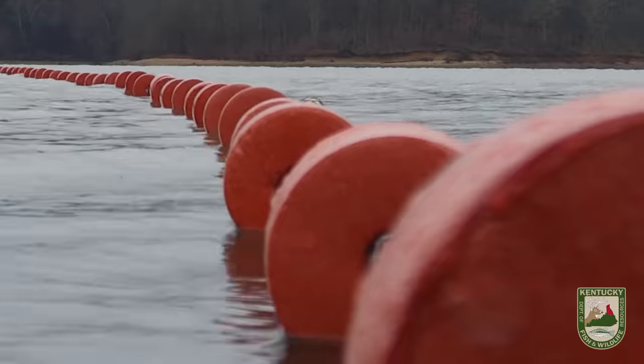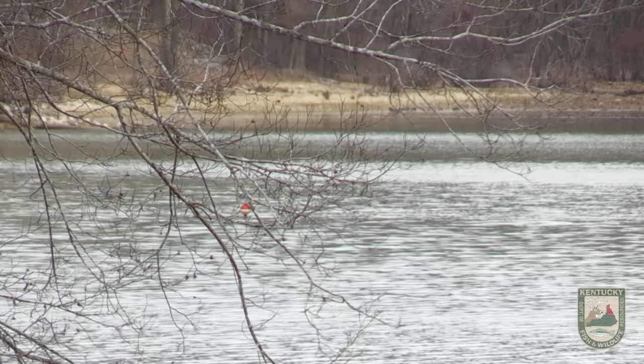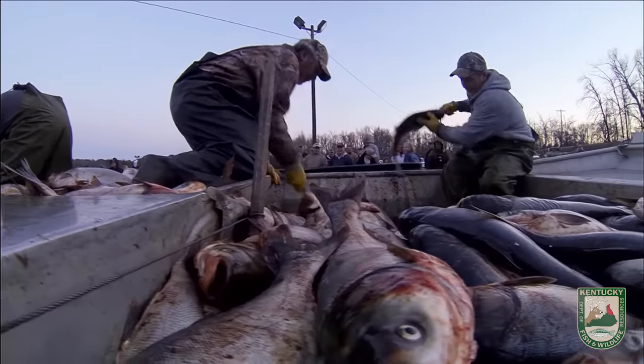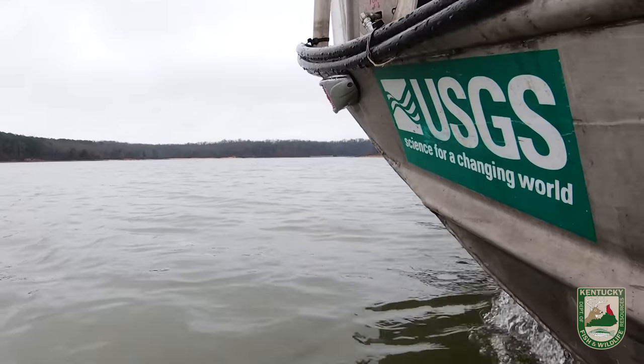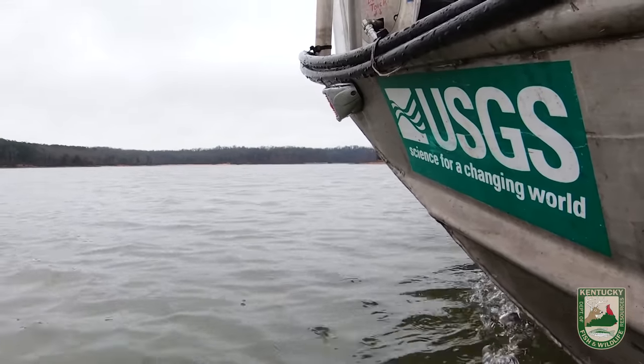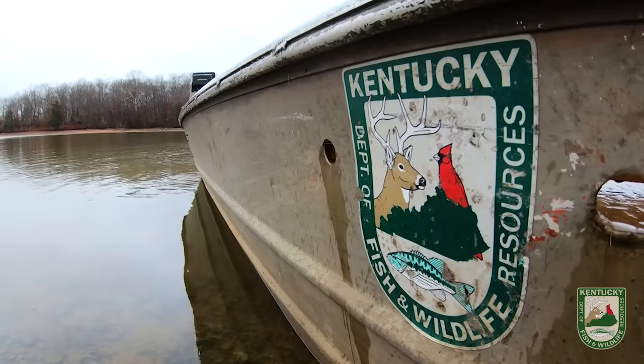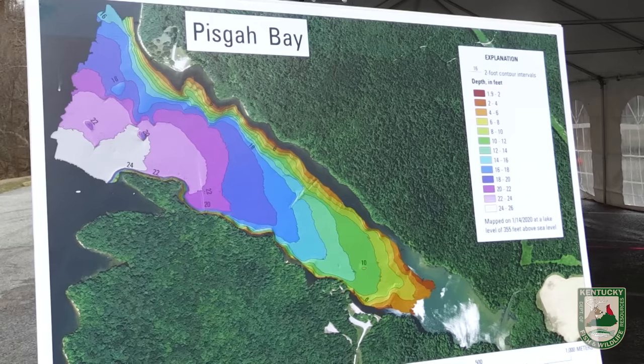The USGS came to us — or I went to them, actually — and asked about their Modified Unified Method. They've used it successfully in some natural lakes in Illinois and Missouri, taking out hundreds of thousands of pounds in a week's time. I asked them if they could come here, they agreed, and the US Fish and Wildlife Service got involved. We created a multi-agency project to try a couple of bays here this year. We started on February 3rd on another bay, and we're finishing here in Pisgah Bay in the next couple of days.